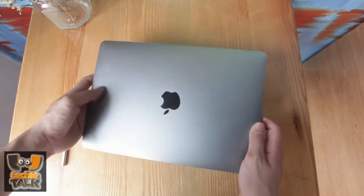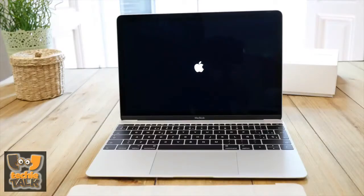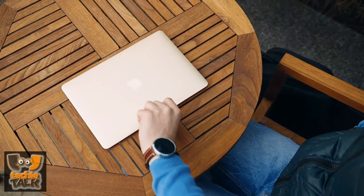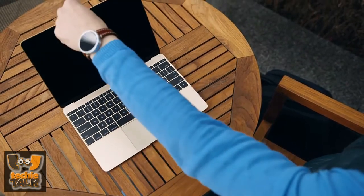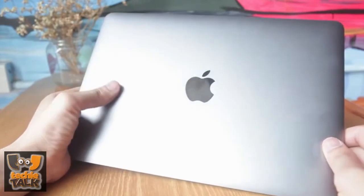Single USB-C port for data I/O, display, networking and power. 3.5mm stereo audio in/out port, Force Touch trackpad. 39.7 Wh battery offering 9 hours web browsing and 10 hours offline iTunes movie playback. Price: $1,299 as tested.